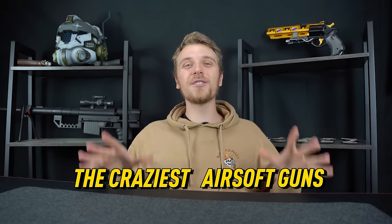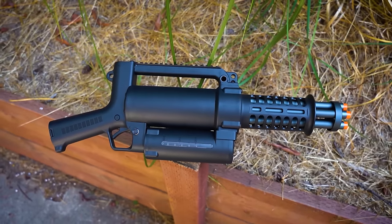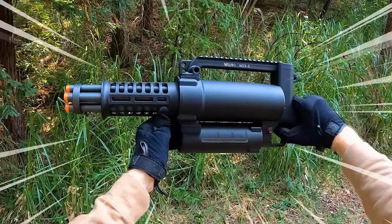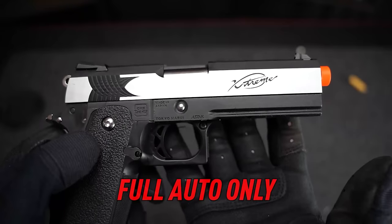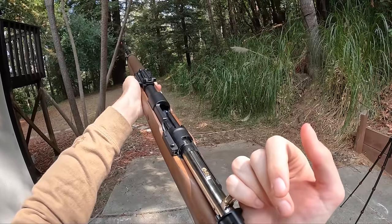In today's video, I bought the craziest airsoft guns in the world. I got the Ray Gun from Call of Duty Zombies, an insane minigun that shoots incredibly fast with rotating barrels, a gas blowback fully auto-only pistol that shoots super fast, and much more. Now let's jump straight in.